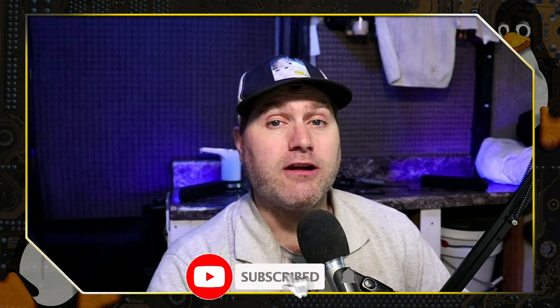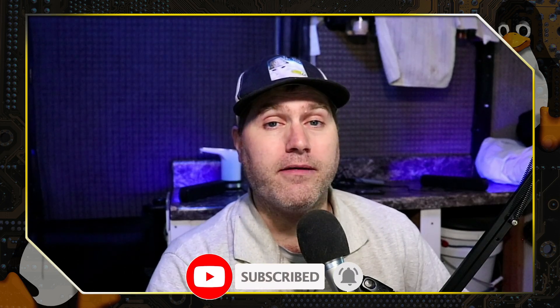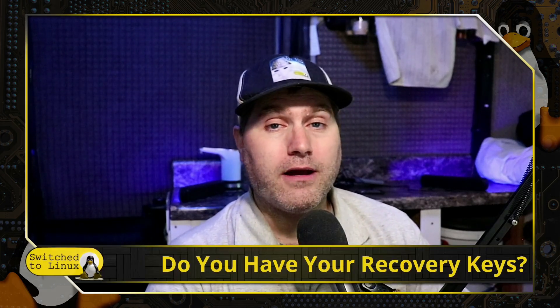Thanks for checking out this video by Switch to Linux. If you like this type of content, please make sure you are subscribed to the channel. Leave us a like and a comment down below to help with the algorithm. We do want to talk briefly about: do you have your recovery keys?